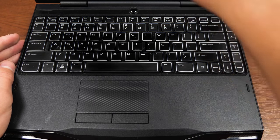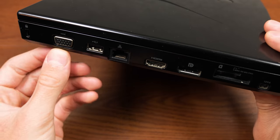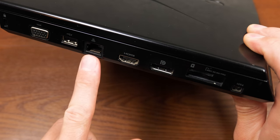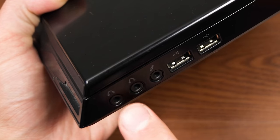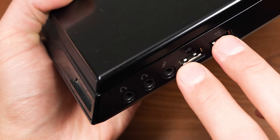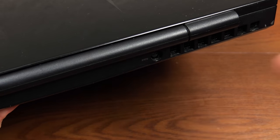We'll close it up because I want to touch on the port selection on the left and right side, and also on the back. On the left here, you've got your Kensington lock, VGA, a powered USB port, Ethernet, HDMI, DisplayPort, and micro and full-size SD card slots — very, very nice. There's also a FireWire port. On the right side, you've got two headphone jacks — yeah, take that, Apple — one microphone jack and two non-powered USB ports. And if we flip it over to the back, you've got your power port. Obviously very, very important.